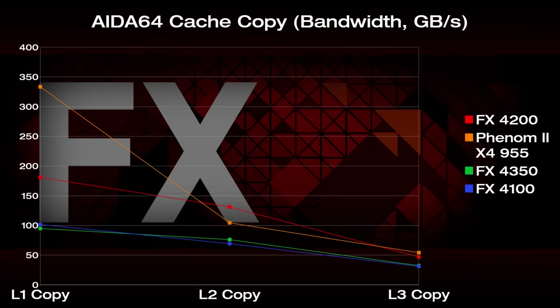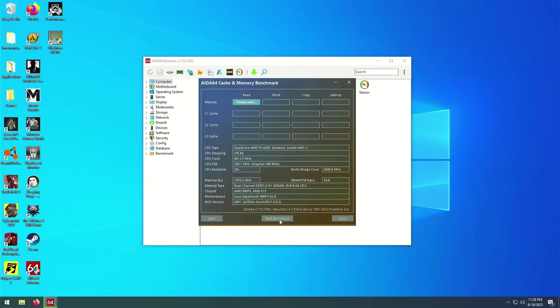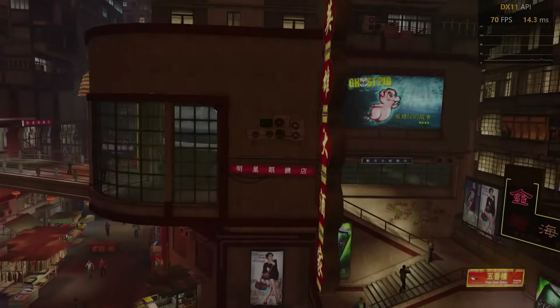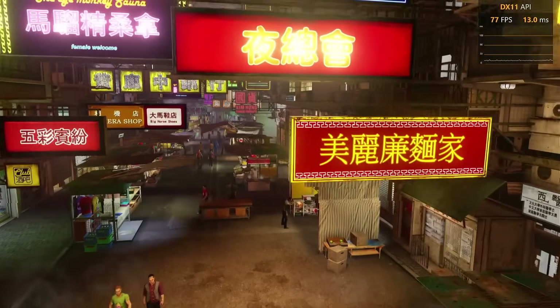So, some key takeaways here. One, Phenom 2 has a really fast L1 cache. And two, the amount of modules definitely seems to have a correlation with cache bandwidth. I wish I could give a better explanation than just 'more modules equals more cache bandwidth,' but I'll leave the super intricate details to more qualified people. Okay, we have nine titles to test on four CPUs, so let's move along to some gaming benchmarks.